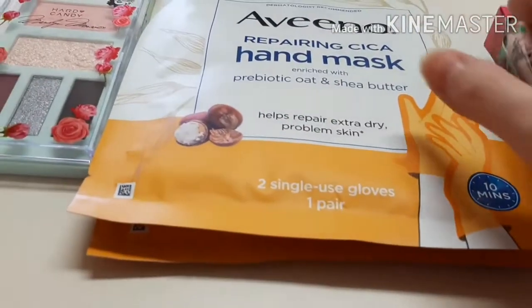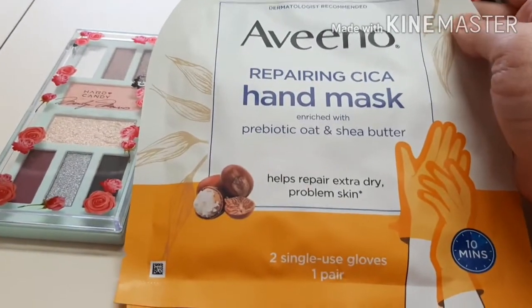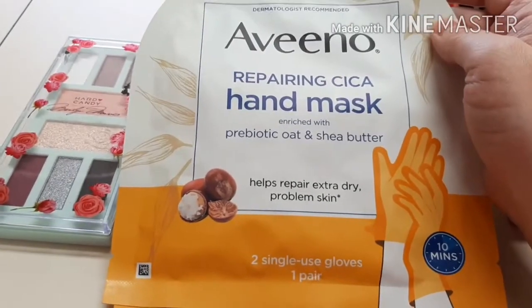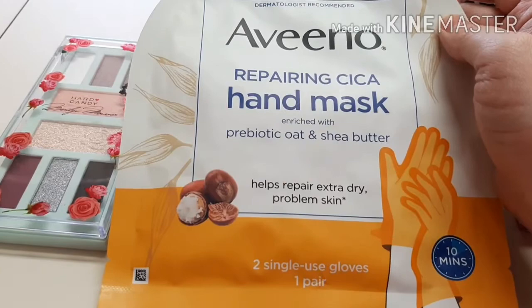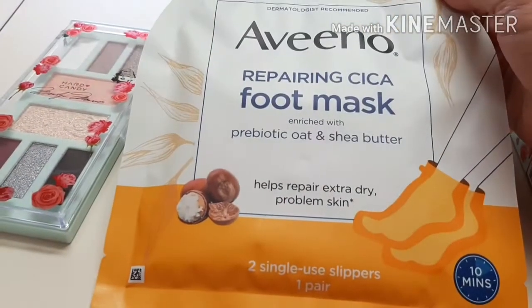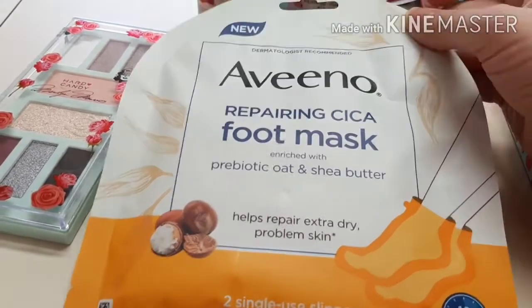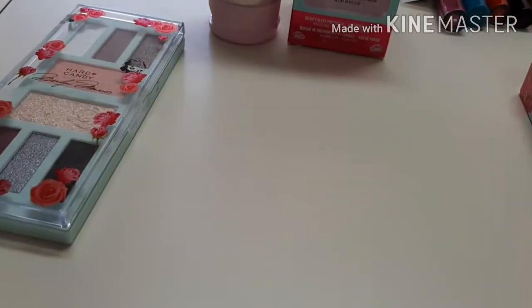I'll do swatches — don't worry, I'll do it at the end. This is the Aveeno Repairing Cica Hand Mask and the Aveeno Repairing Cica Foot Mask. I know Aveeno is not cruelty free but I love these things, so yeah.